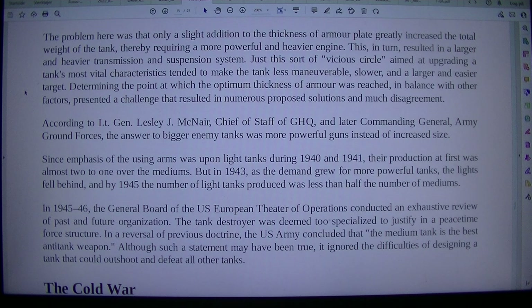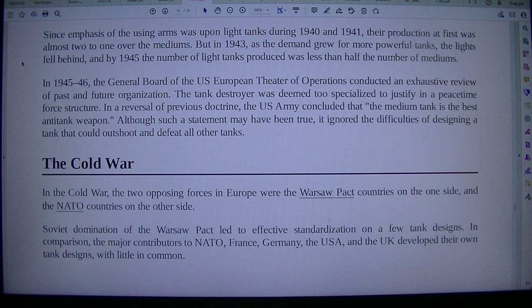According to Lieutenant General Leslie J. McNair, Chief of Staff of GHQ, and later Commanding General, Army Ground Forces, the answer to bigger enemy tanks was more powerful guns instead of increased size. The emphasis of the using arms was upon light tanks during 1940 and 1941, their production at first weighing almost 2 to 1 over the mediums. But in 1943, as the demand grew for more powerful tanks, the lights fell behind, and by 1945 the number of light tanks produced was less than half the number of mediums.